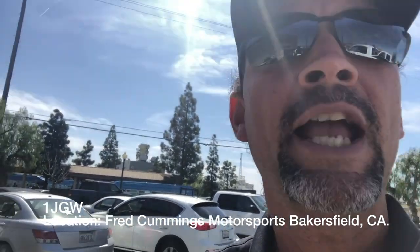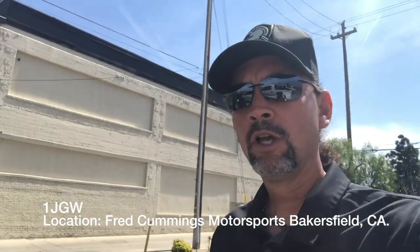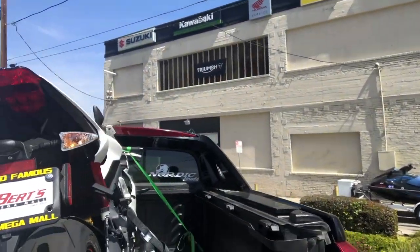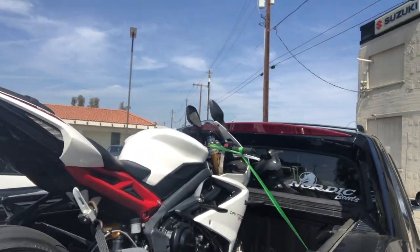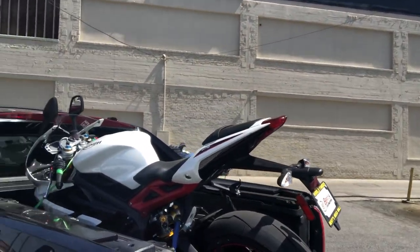Hey, what's up everyone, this is your boy 1JGW. I'm sitting here at Fred Cummings Motorsports in Bakersfield, California, where we're getting ready to take in the Triumph — not turning it in, just taking it in for the 500-mile service so we can get new oil in there and be really ready to roll and go out on some real rides. We're going to stop off and let the boys here at Fred Cummings take care of it.